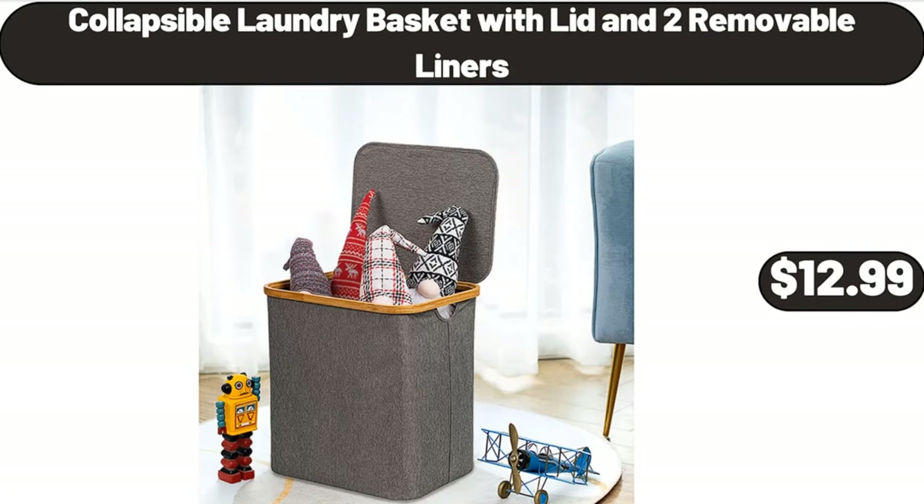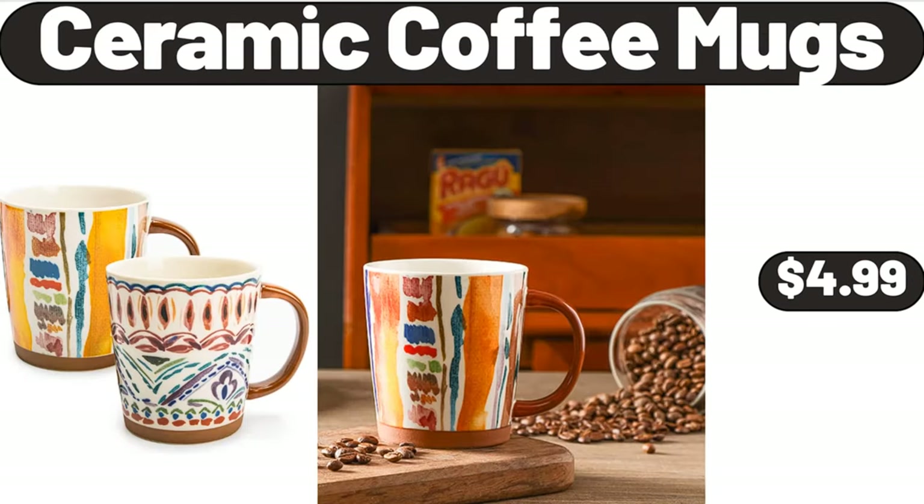Collapsible Laundry Basket with Lid and 2 Removable Liners, $12.99. Ceramic Coffee Mugs, $4.99.